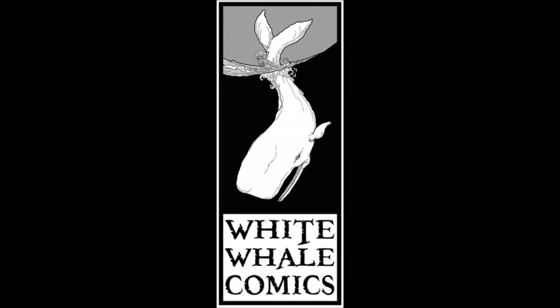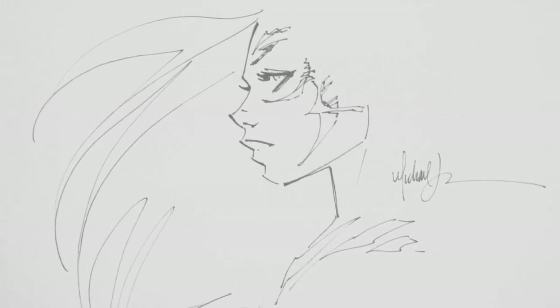Hey, this is Alec. Welcome to White Whale Comics, and welcome to the fifth episode of my Artist Review Series. And today, we're going to be looking at Michael Turner.